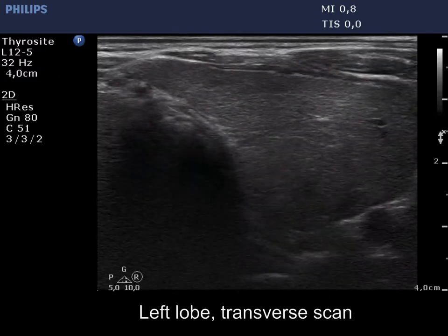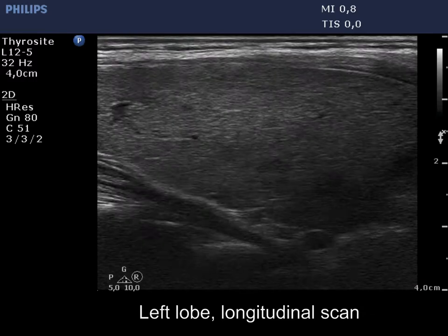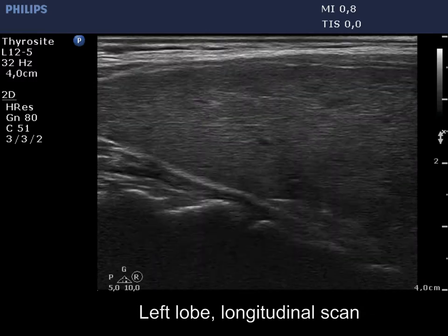The left lobe has a similar appearance. Although there are tiny more hypoechoic areas within, the possibility of a true nodule can be excluded.